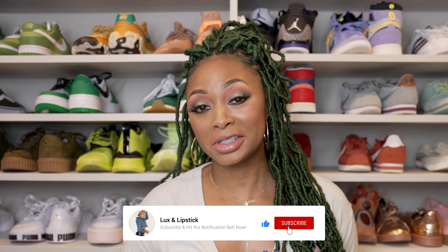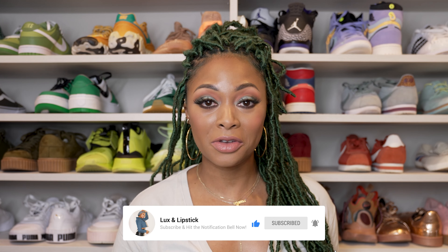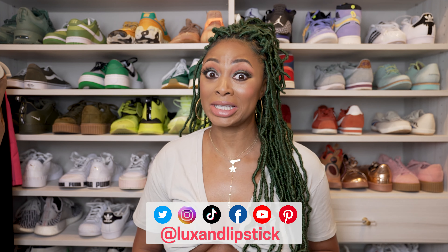In this video, I'll be sharing my thoughts on the collection and some sneak peeks of some of my favorites, or items I've been able to actually see. From striking silhouettes to unexpected details, this collection has something for everyone. So if you're a luxury fashion lover like myself, you don't want to miss this. Let's dive in.